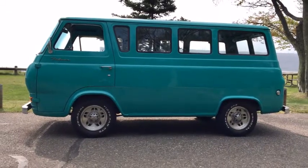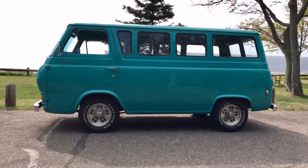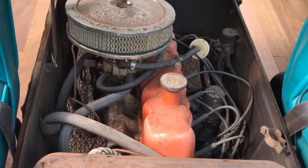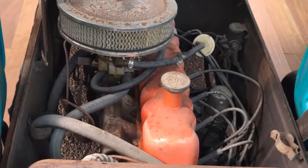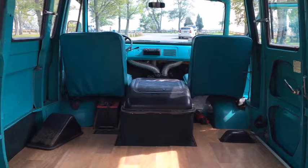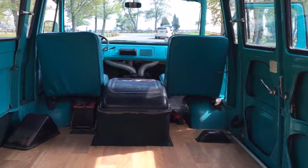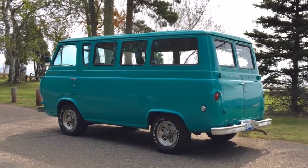Just listed: a 1964 Ford Econoline. You might not like to hear this, but as far as classic vans go, the Volkswagen Type 2 VW bus isn't the be-all and end-all of the segment. If you want the usability and slab-sided styling of a vintage van and are willing to dance to a different tune, check out Bring a Trailer's sweet 1964 Ford Econoline.